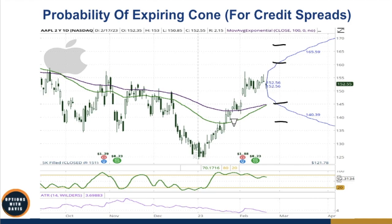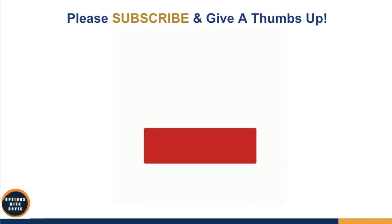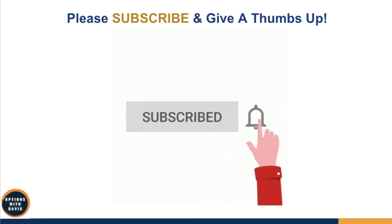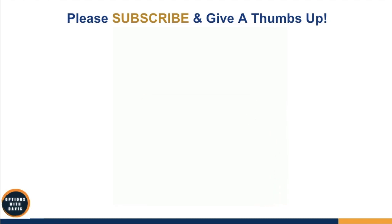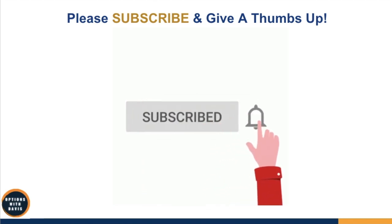I hope you found this video helpful. If you did, please give me a thumbs up and subscribe to my channel so I can create more videos like this for you in the future. Thank you for watching — may the options favor you.